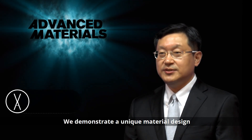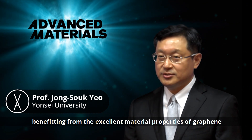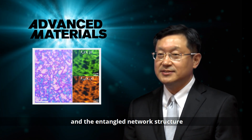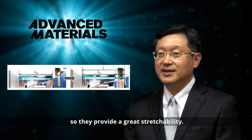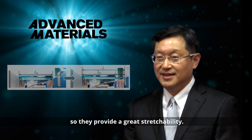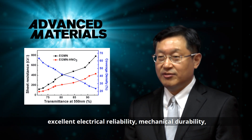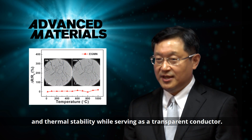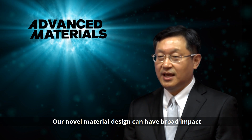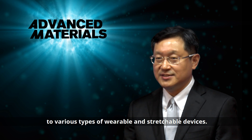We demonstrate a unique material design benefiting from the excellent material properties of graphene and the entangled network structure that is stochastic and isotropic, so they provide great stretchability. The unique combination enables excellent electrical reliability, mechanical durability and thermal stability while serving as a transparent conductor. Our novel material design can have broad impact on various types of wearable and stretchable devices.